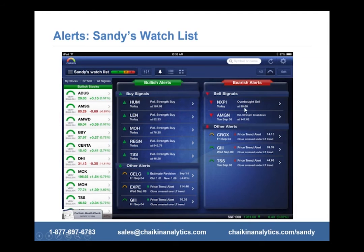On the sell side, NXPI and Amgen are breaking down with sell signals — both were down over 1% today. You can use these to help you short and take advantage of the downside risk on a stock. That's how I use the signals.